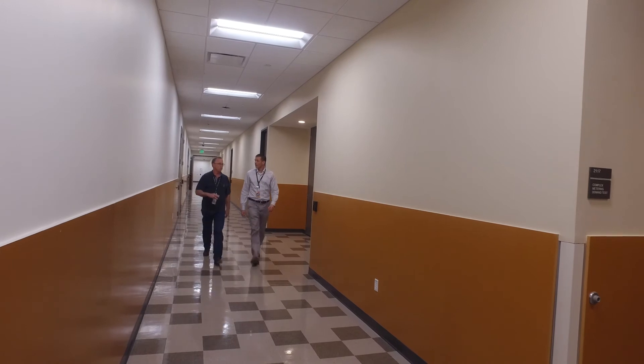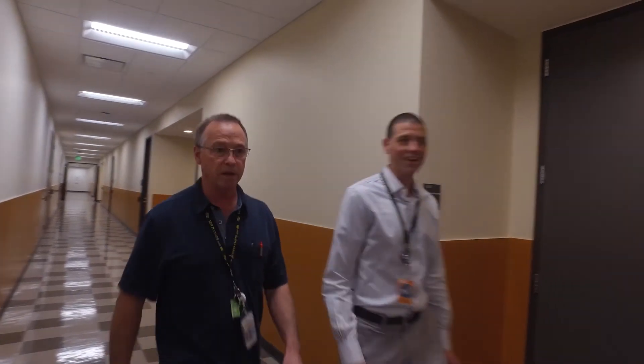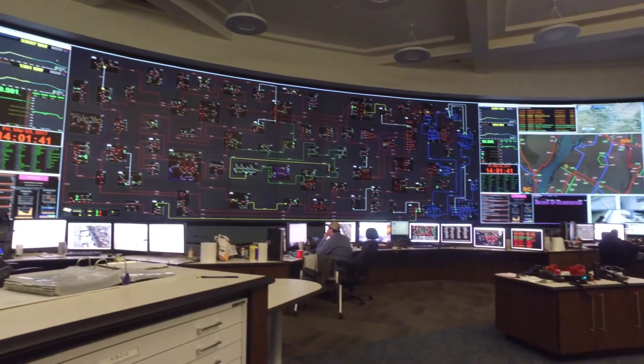From an outage management perspective, we are now taking that outage data and that restoration data and handing it over to our ADMS system. An outage will come through and we will pass it through our MDMS right over to our ADMS system in real time, allowing our troubleshooters the opportunity to see exactly where an outage is happening.